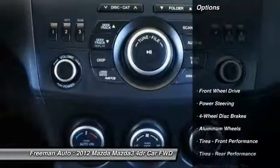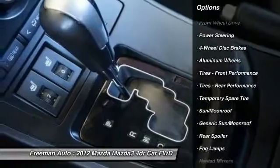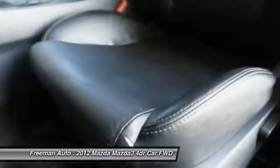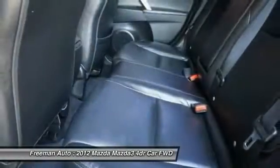Here are some of this vehicle's great options: keyless entry, traction control, navigation system, anti-lock braking system, stability control, steering wheel audio controls, leather-wrapped steering wheel, moonroof, Bluetooth, and power steering.